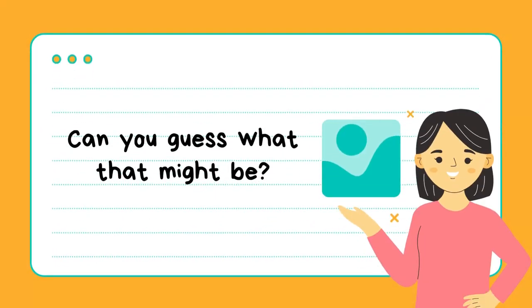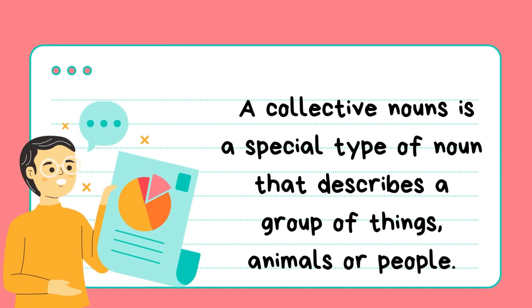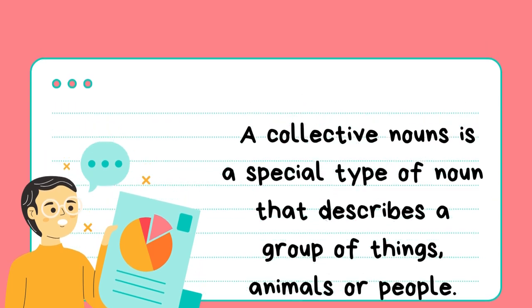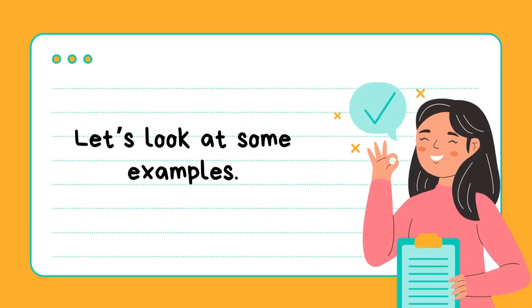Can you guess what that might be? A collective noun is a special type of noun that describes a group of things, animals, or people. Let's look at some examples.